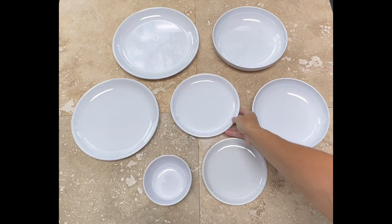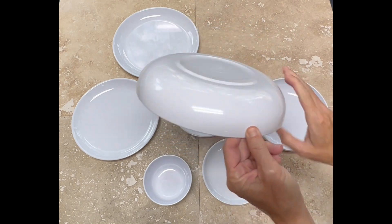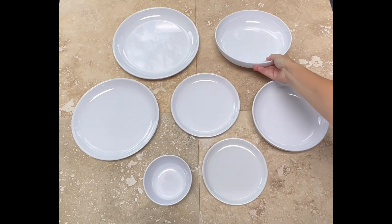A smooth glossy surface gives the food a stunning backdrop, while the high-walled coupe rim prevents food from sliding off the plate.